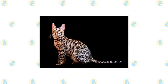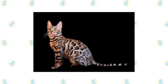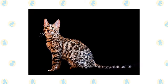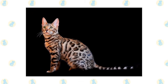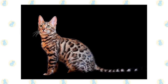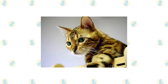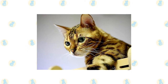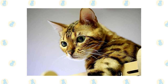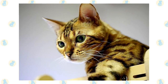Fond of playing in the water, the Bengal is not above jumping into the tub or strolling into the shower with you. Aquarium and pond fish may be at risk from his clever paws. He also loves to climb and can often be found perching at the highest point he can reach in the home. A tall cat tree or two is a must for this feline, as are puzzle toys that will challenge his intelligence. On the rare occasions that he isn't swinging on chandeliers or swimming in your pool, the affectionate Bengal will be pleased to sit on your lap and share your bed.